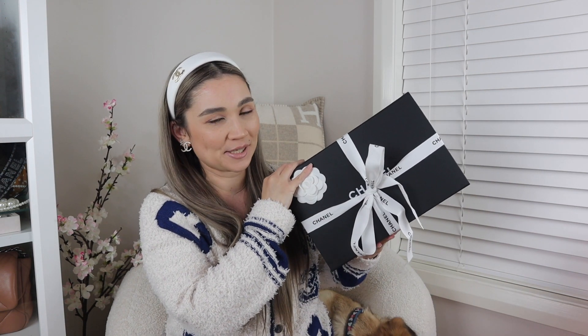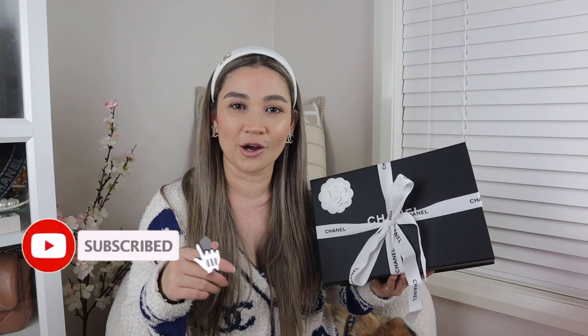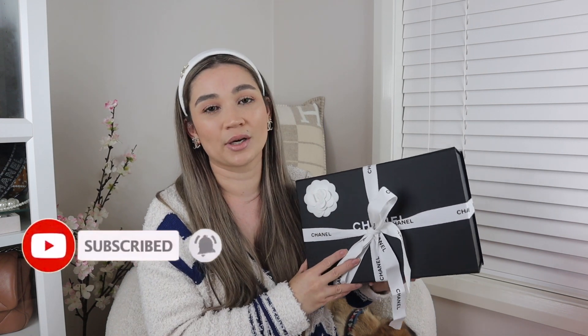Hi guys, welcome back to my channel. Today is going to be a very exciting Chanel unboxing — I have a handbag inside and I am excited to start using it and reveal it to you guys. But before I dive into the unboxing, if you are new to my channel and you love all things luxury, I would love if you would hit that subscribe button below and also the bell so you can be notified when I upload new videos.